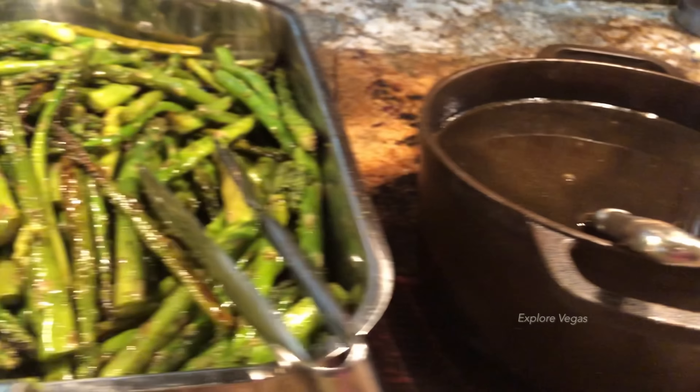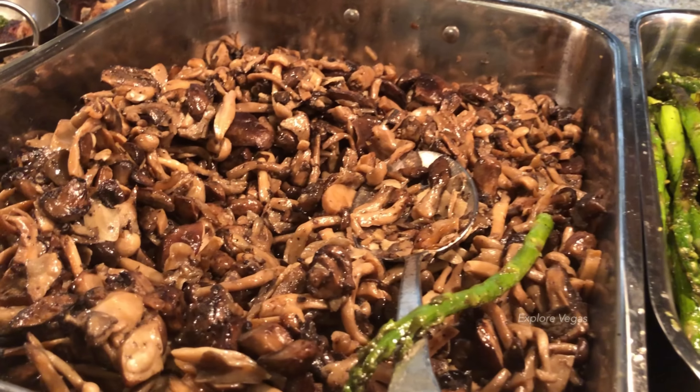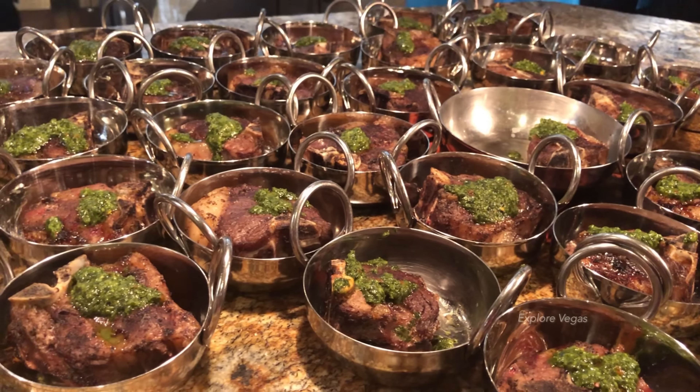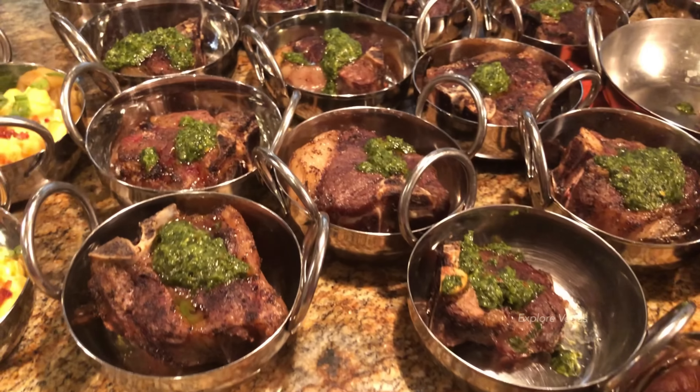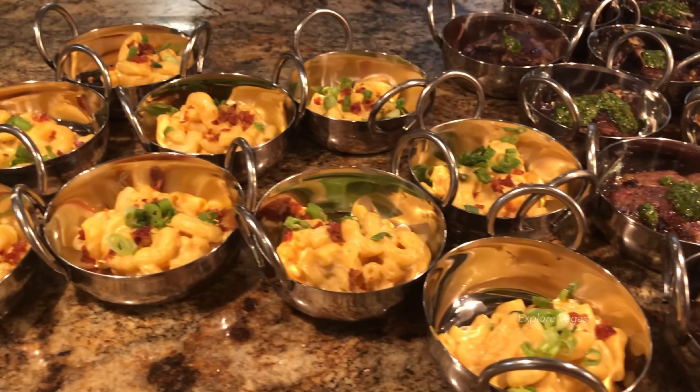There's barbecue sauce and au jus, grilled asparagus, mushrooms, and T-bone lamb steaks. Wow. There's also some mac and cheese.